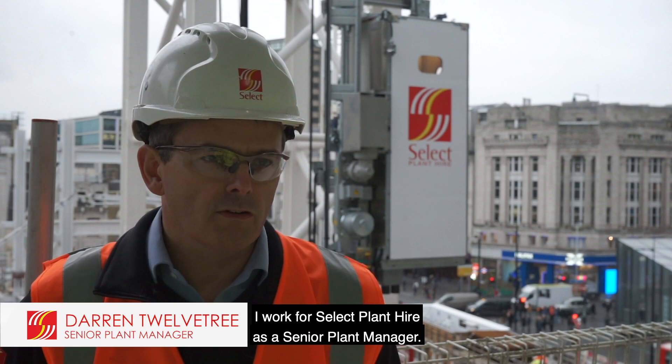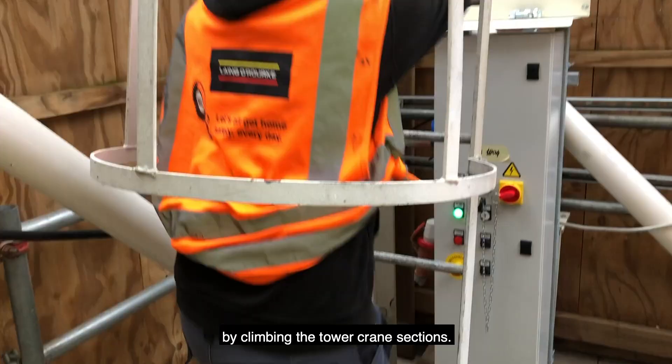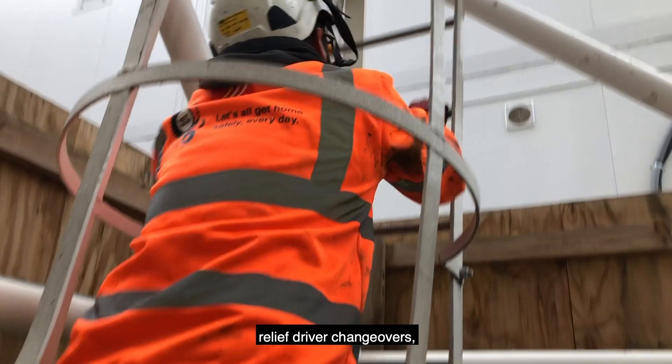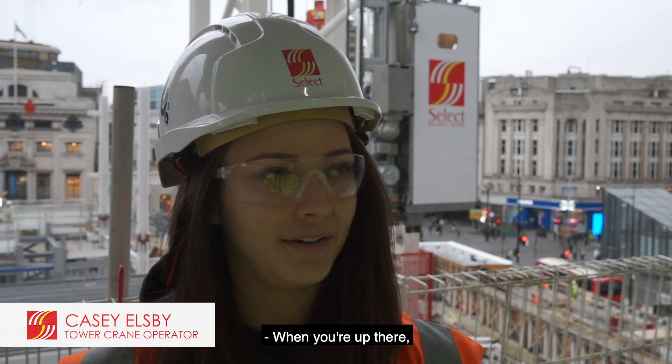I'm Darren Twelvetree. I work for Select Plant Hire as a senior plant manager. I manage and coordinate all the hoist activities. In London there's probably two to four hundred cranes erected at any one time. Most of the crane operators go to work by climbing the tower crane sections, and that increases the level of fatigue. Relief driver changeovers and rest breaks are very key to the operators.